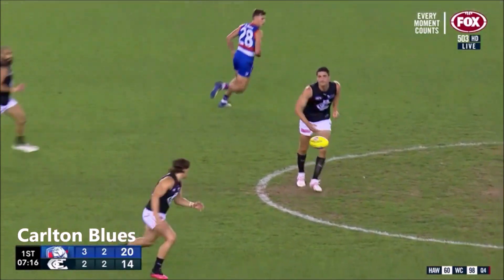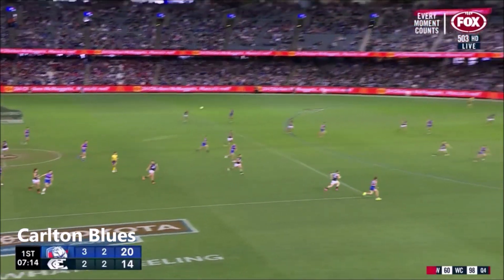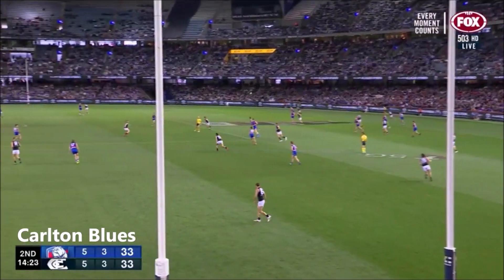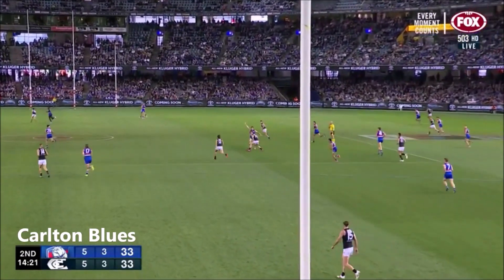Different look and it gives the Dogs a different look — something to worry about, I reckon. They have got on top early in games, the Dogs. Career best numbers at 31 years of age — that's his 12th touch.